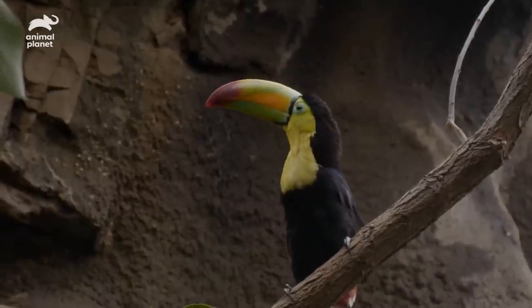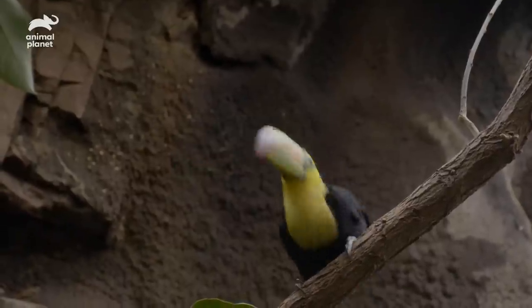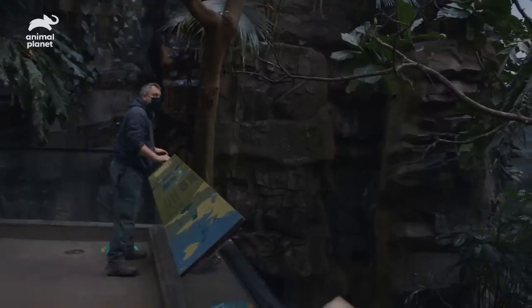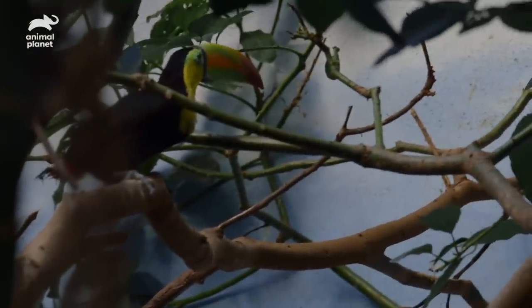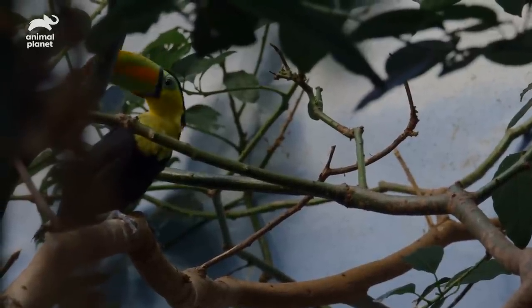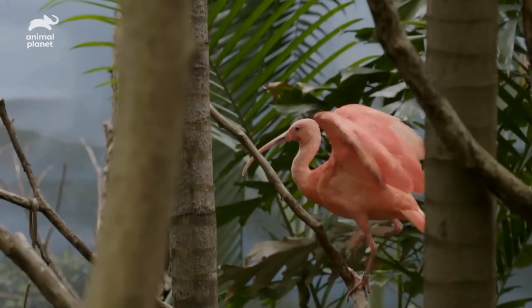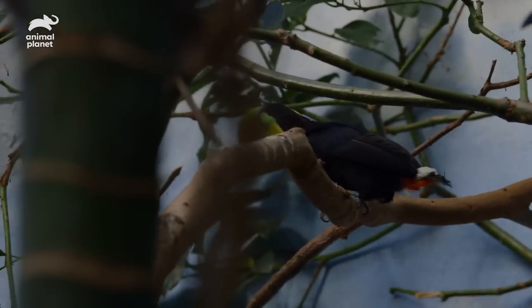That's what makes toucans spectacular. Now he's going to start doing what toucans do — he's going to start exploring. He's a little bit overwhelmed, but he's all right. It's a pretty big exhibit to be released into. The South American exhibit is perfect for the keel-bill toucan because of its size, giving the toucan the ability to use the different levels of the exhibit as well.